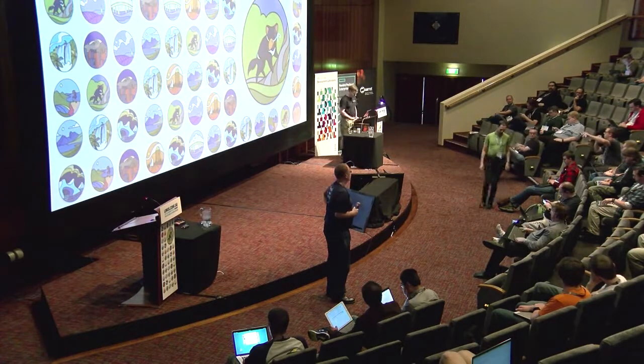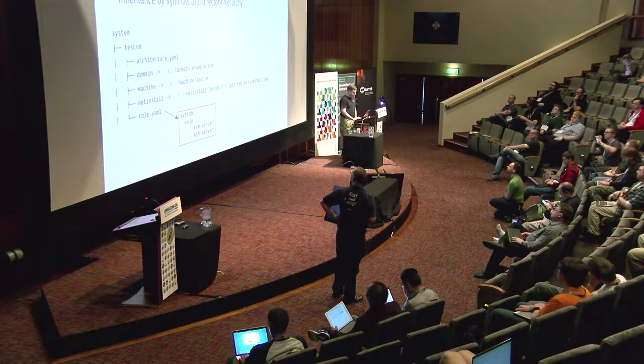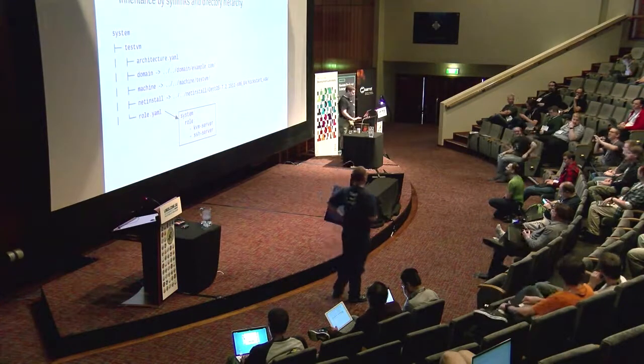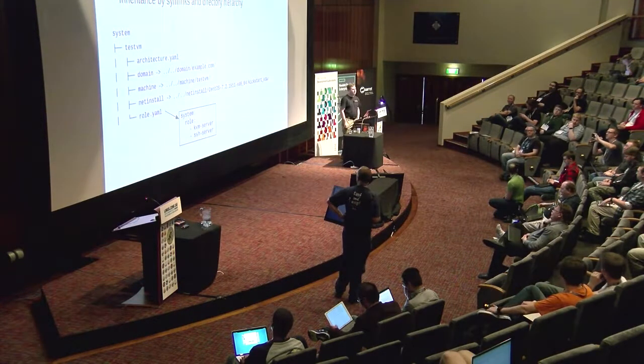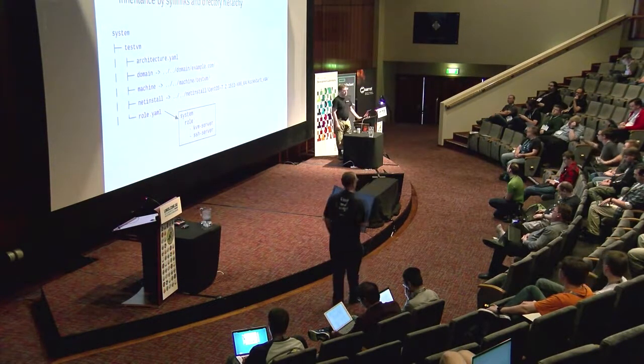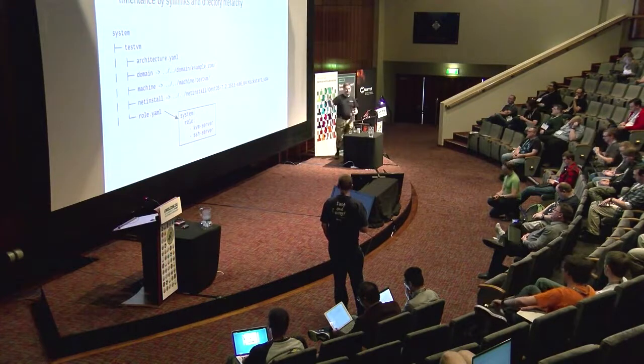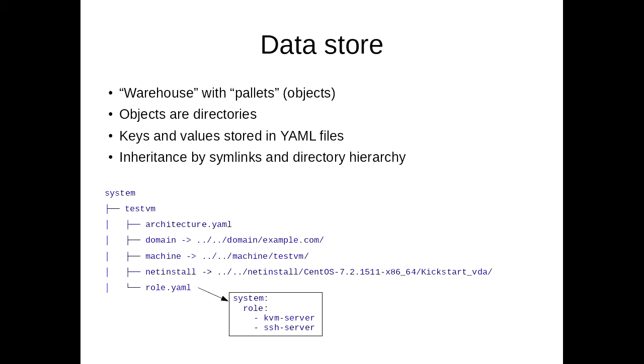Can you go back to the slides? I think it was the third one where you showed the symlink hierarchy in the file system? Mainly because I want to take a photo, but also because I wanted to ask — so there are a couple of YAML files here, do you just merge them? Is that the idea? Yeah. So when the Ruby library loads the database, it collects all the YAML files in each directory, merges those key trees, and then it also follows all the symlinks and merges those as well. From an object you can read all the keys which have been merged and inherited.